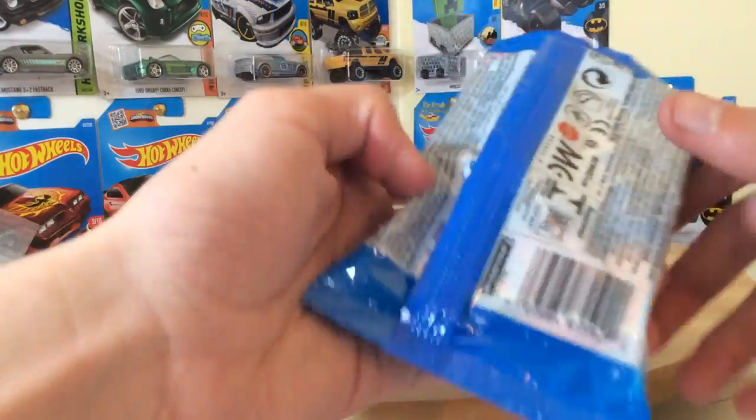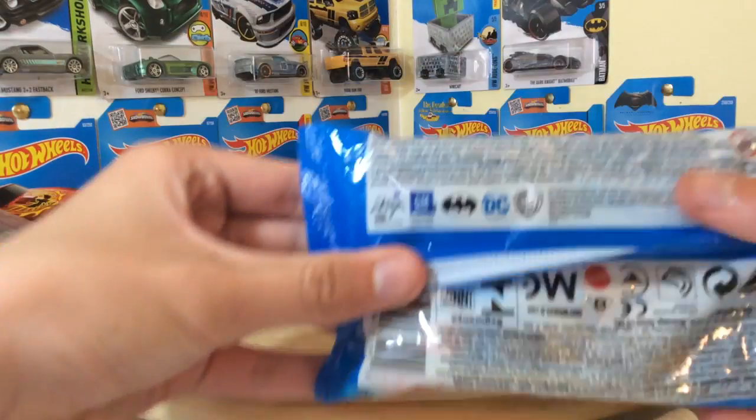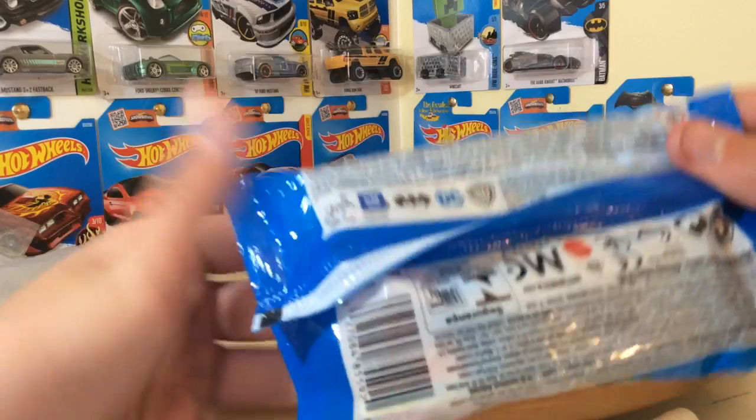Here is the back — it's just a bunch of writing. It has some copyright to General Motors, Batman, a bunch of that.